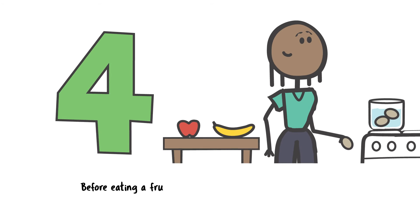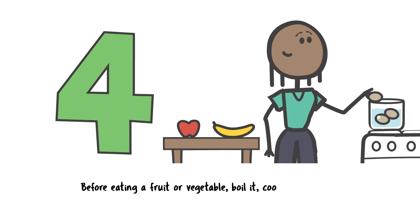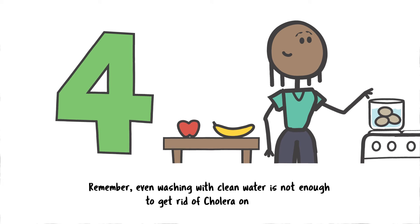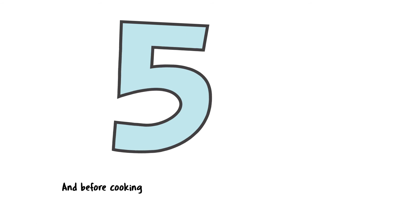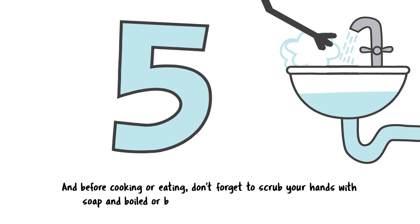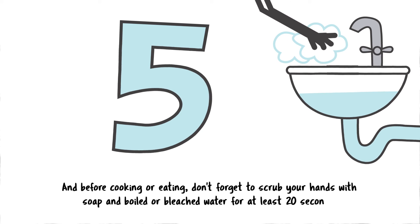Before eating a fruit or vegetable, boil it, cook it, or peel it. Remember, even washing with clean water is not enough to get rid of cholera on food. And before cooking or eating, don't forget to scrub your hands with soap and boiled or bleached water for at least 20 seconds.